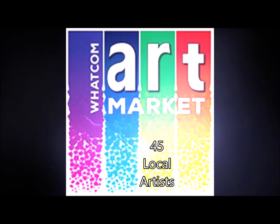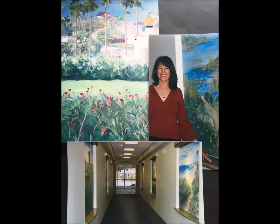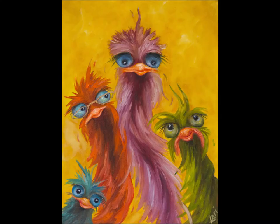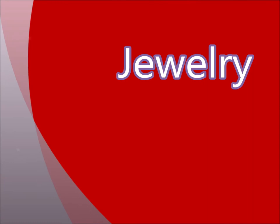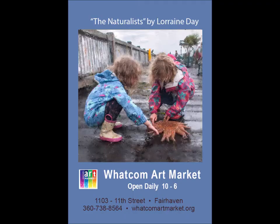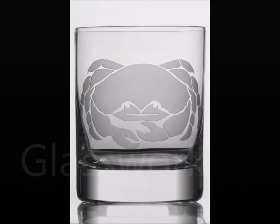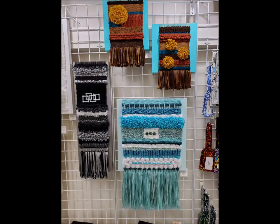We are a cooperative gallery of over 45 local artists, making us the largest co-op gallery in historic Fairhaven. The market features paintings, jewelry, photography, woodworking, glasswork, textiles, and so much more.